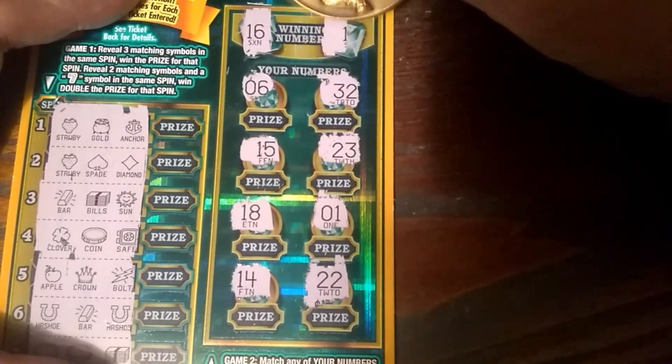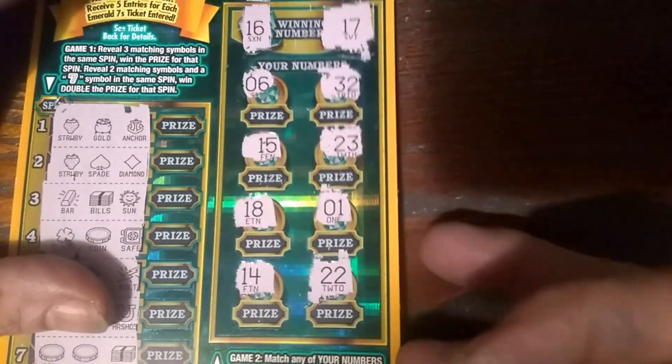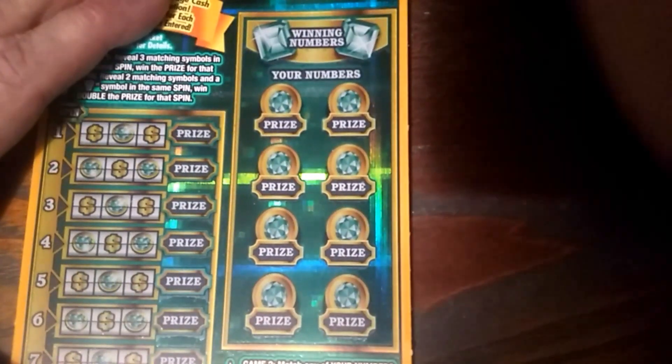Alrighty. I've got 16, I've got one off, and a 17 — it's up here, not down here. Alright, so this one does have a second chance drawing, so we'll definitely enter that.